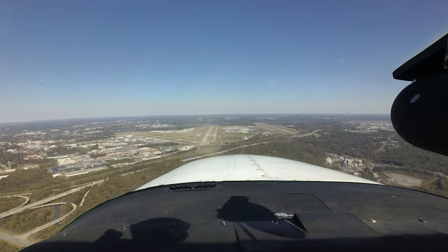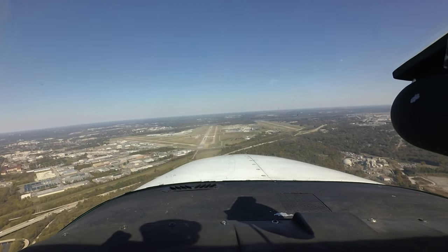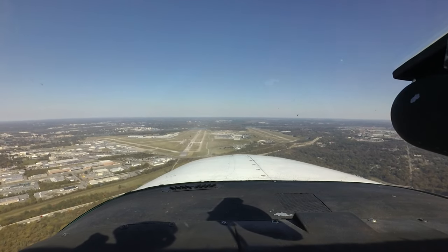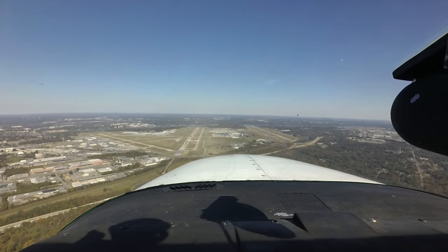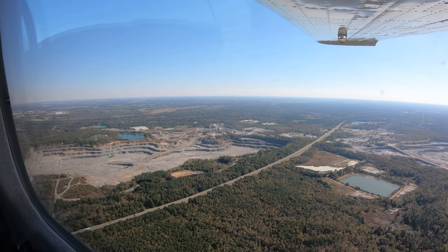Other things that the first-time visitor should be aware of include an increased amount of migratory bird activity, particularly just before sunset and just after sunrise, as well as rising terrain, especially south of the airport.